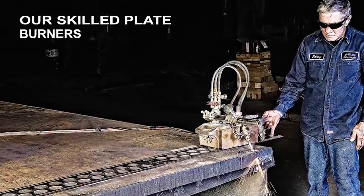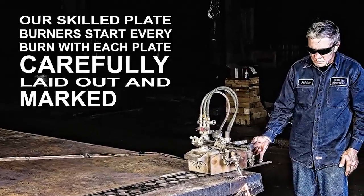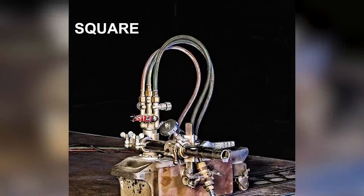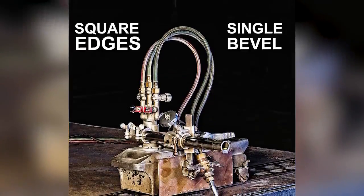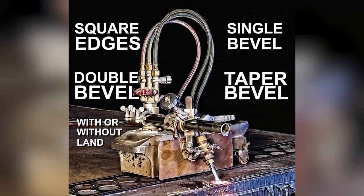Our skilled plate burners start every burn with each plate carefully laid out and marked for proper cut size and squareness. We can provide square edges, single bevel, or double bevel, with or without land. Taper bevels are also available.